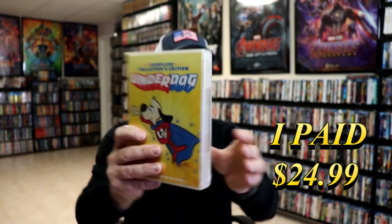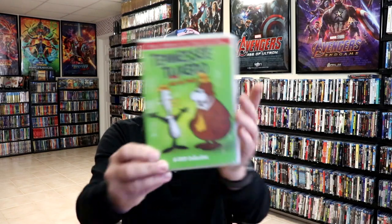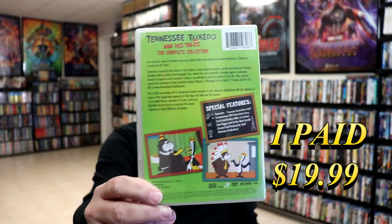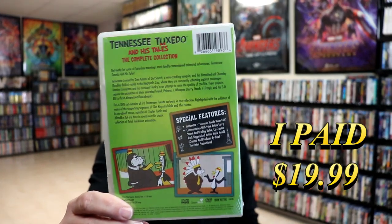But another cartoon that I watched growing up. Another one is the complete collection of Tennessee Tuxedo and His Tails. Didn't have this one in the collection. I do vaguely remember some of these, but not very many. But another animated title that I wanted to add to the collection.